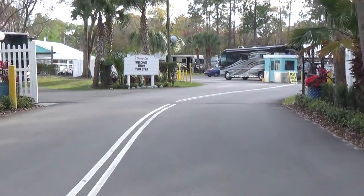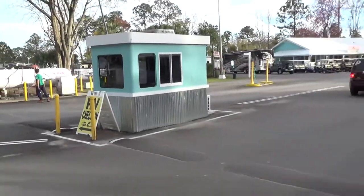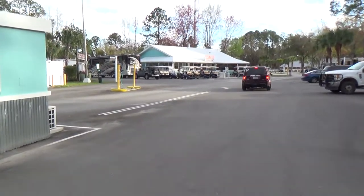As you enter the resort, bear to the right and then to the right of the guard shack. After the guard shack, you will need to move over to your far left side and park in front of the general store.